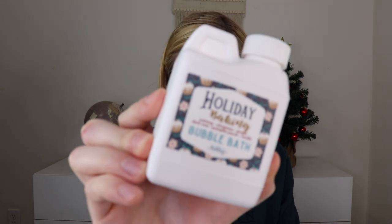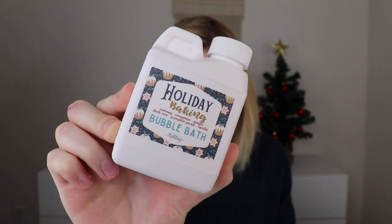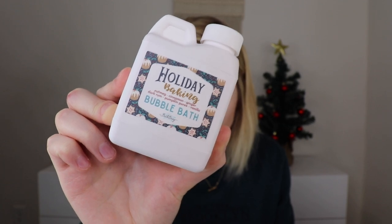The next thing is a bubble bath mini jug by Bath Bevy. This adorable mini jug holds five ounces of bubble bath — add one to two ounces to your tub as it fills for tons of fluffy bubbles. I got the holiday baking scent: nutmeg, cinnamon, ginger, dark rum, pumpkin puree, and vanilla. Oh my gosh, that smells so good — it literally smells like holiday baking. I love her little bubble jugs.